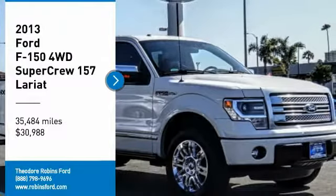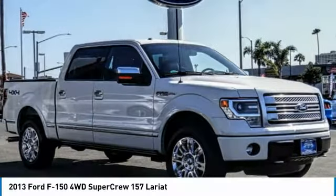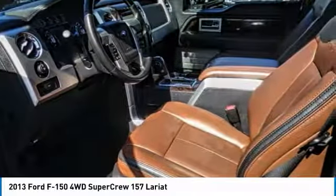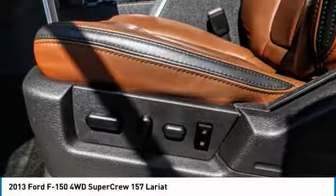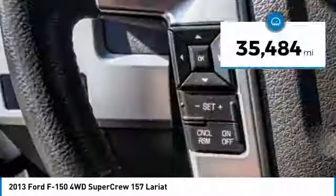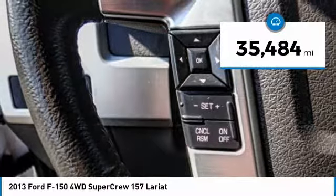Stop by and take a look at the 2013 F-150. A Ford F-150 knows how to handle any situation. It's built to follow orders, no whining, and is priced below $35,000. This vehicle has less than 40,000 miles.